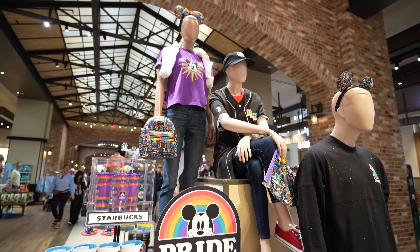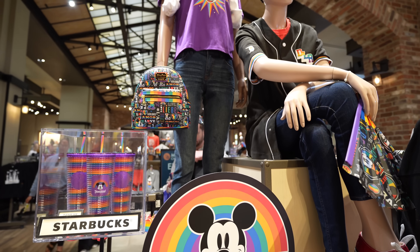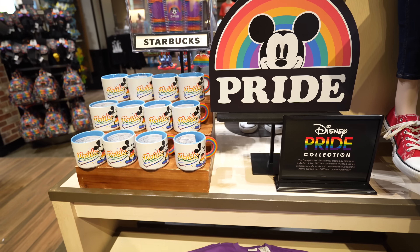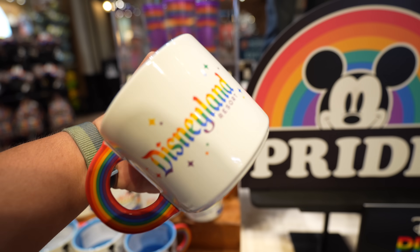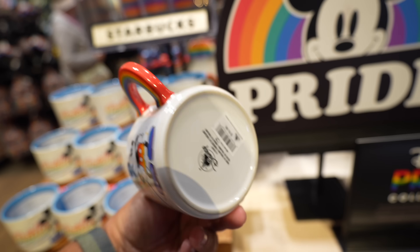The next things I'm going to show you guys are basically split up into rooms one and two. They came out with the Pride merchandise, and I think this year's is actually pretty nice. I think they did a really good job — like, check out the mug for example. The handle's a rainbow. It says Disney Resort. Really nice. This one's $19.99.